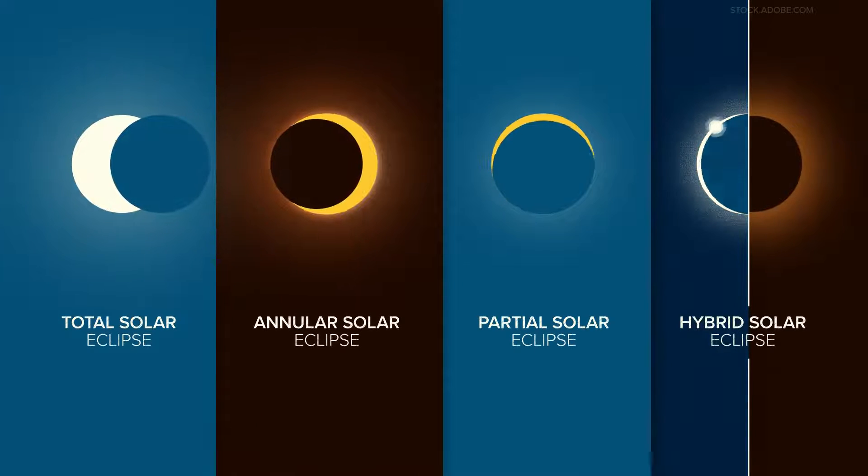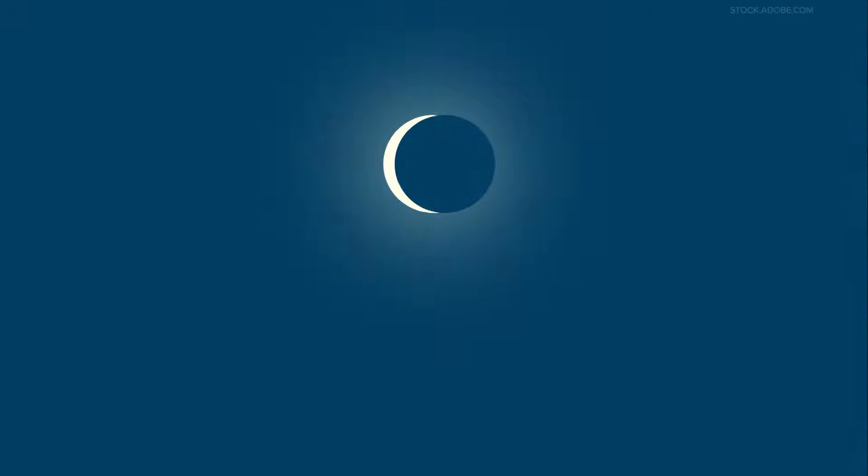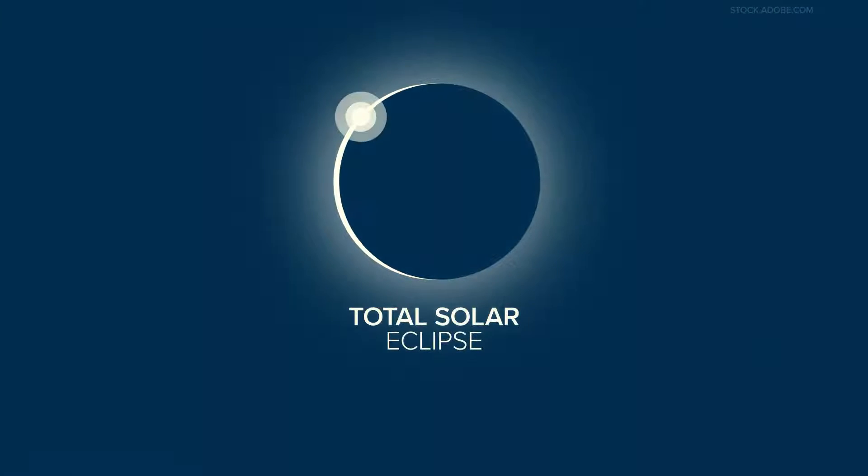Today's event is just one of four types of solar eclipses. Let's break it down. First up, we'll talk about today's eclipse, called a total solar eclipse.